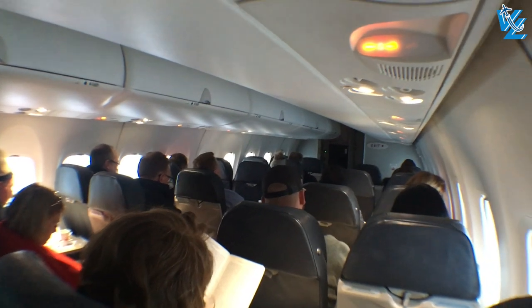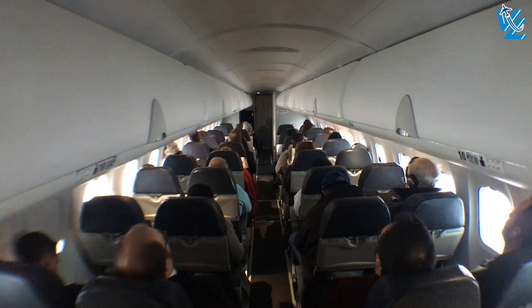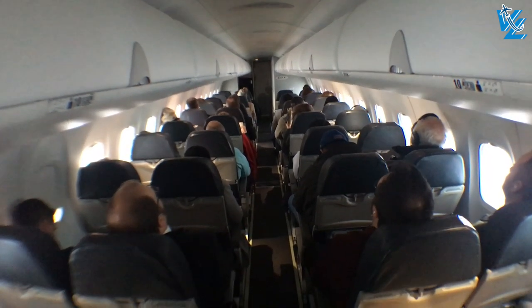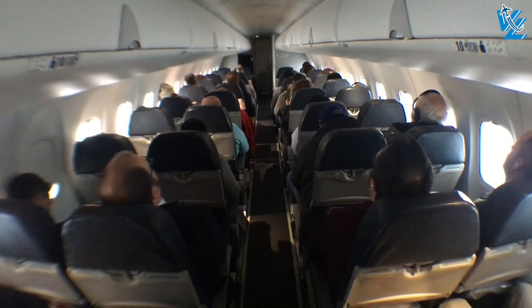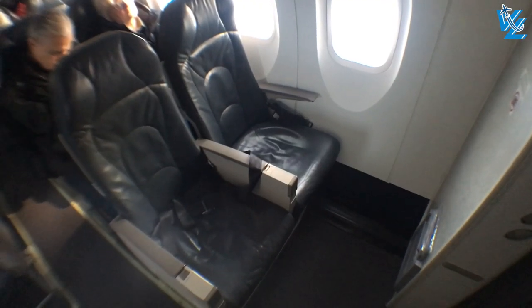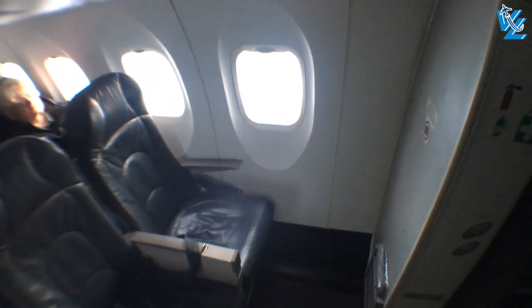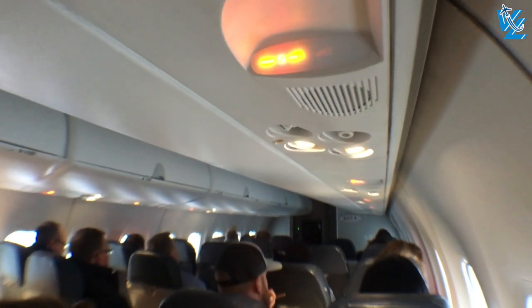The Jazz Air de Havilland Canada Dash 8 Q400 has 78 seats spread out over 20 rows in a single class configuration. The overhead bins are too small for carry-on suitcases and the seats are slightly narrow, but at least there is no middle seat. The most legroom can be found in the bulkhead seats, which Air Canada classifies as preferred seats and cost extra. All seats have air vents and reading lights, but no in-flight entertainment.